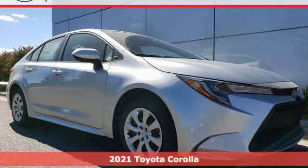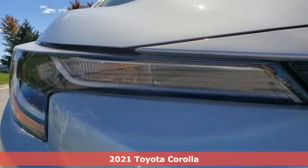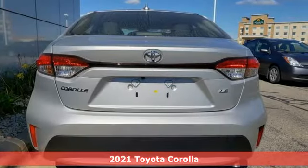It's a new 2021 Toyota Corolla. When you're looking for comfort, convenience, and quality, you think Toyota. Plus, it offers an exciting list of features.